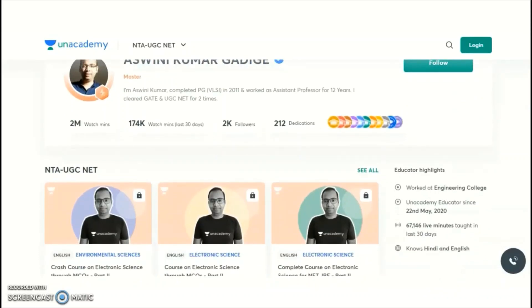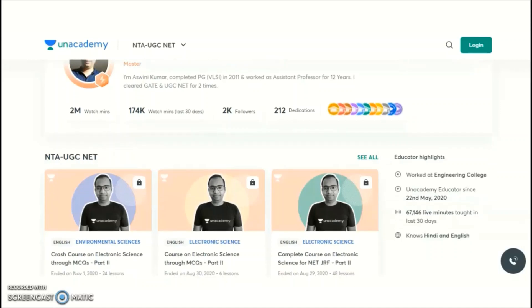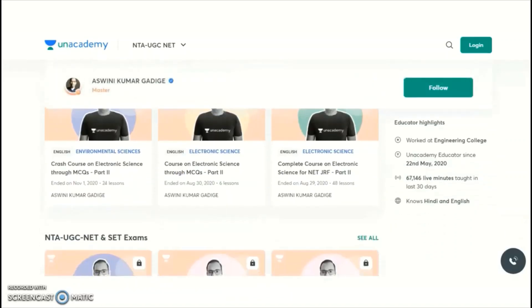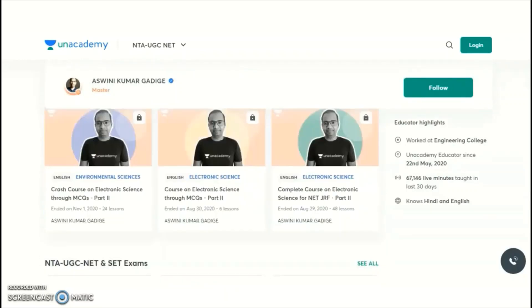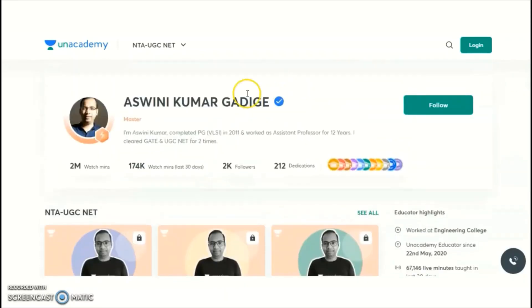The new batch course for Electronic Science and Paper 1 is going to start from November 3rd onwards. All interested candidates may take the subscription plan and utilize this opportunity. The complete course schedule has already been launched. You can check the presenter's profile link, and after downloading the Unacademy app, you may search for the courses.